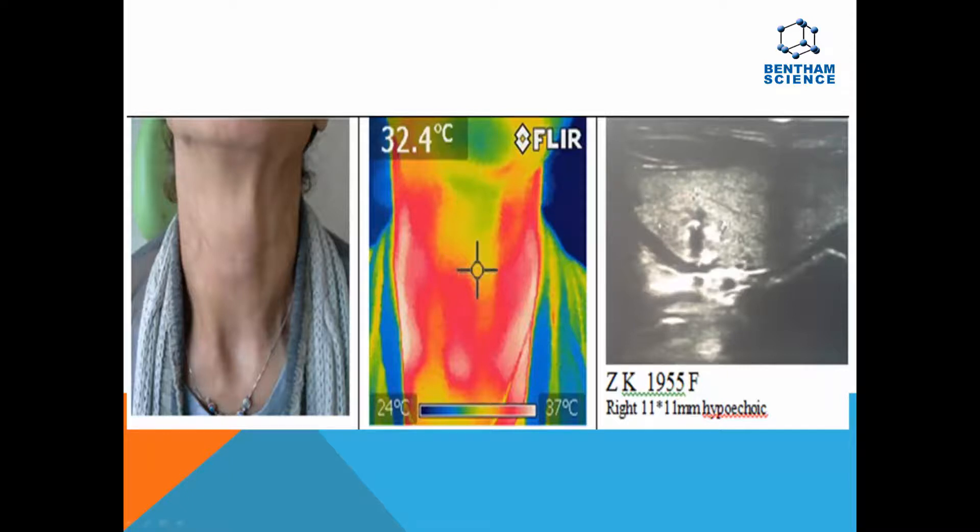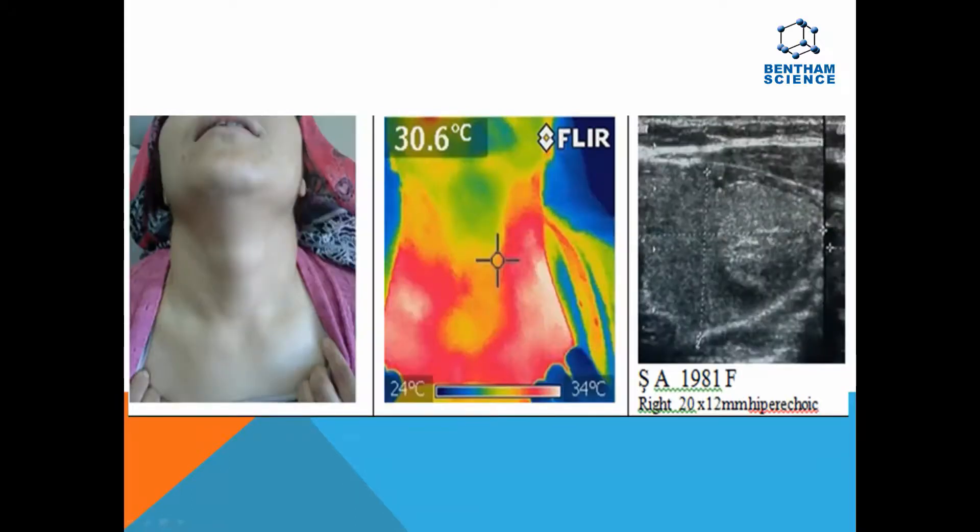DITI is a valuable auxiliary to ultrasound, especially in thyroid hypoechoic nodules, and if used in combination with other imaging modalities, could play an extra role in the non-invasive diagnosis of thyroid nodules.